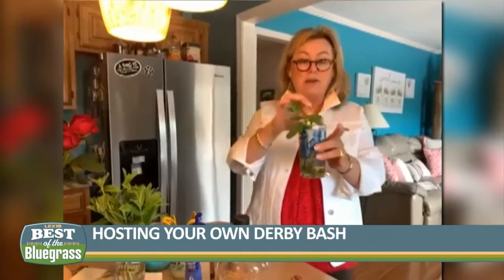I'm using a Derby glass — normally you would use a mint julep cup, but I wanted to use the Derby glass. So then we're going to say cheers! Happy 147th Derby, Running of the Roses.